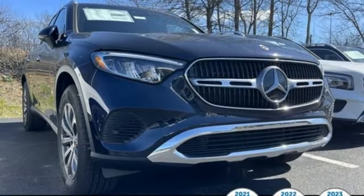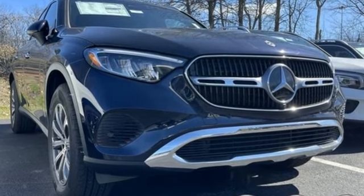Mercedes-Benz: high style, high performance. Stop in for a test drive and make it yours today.